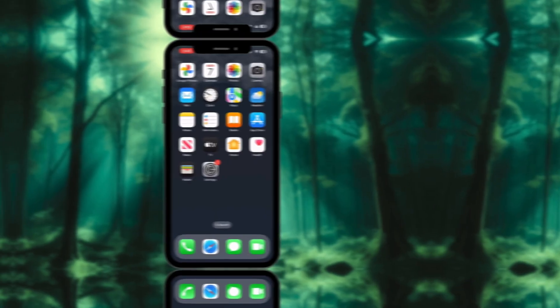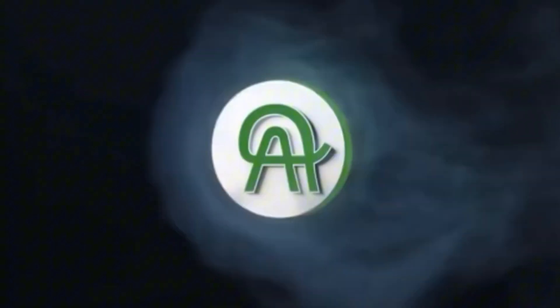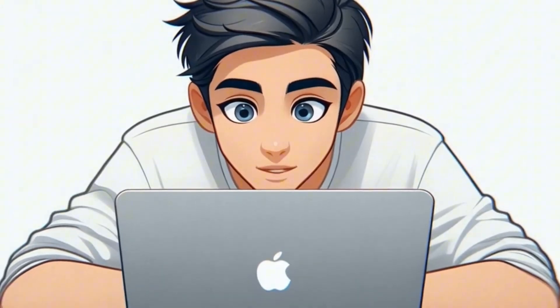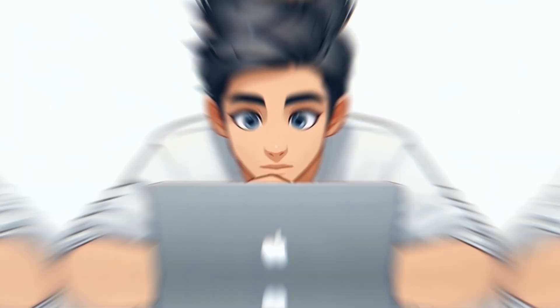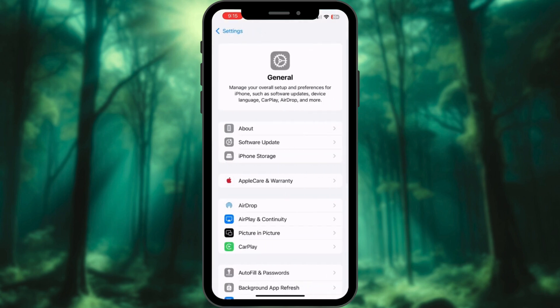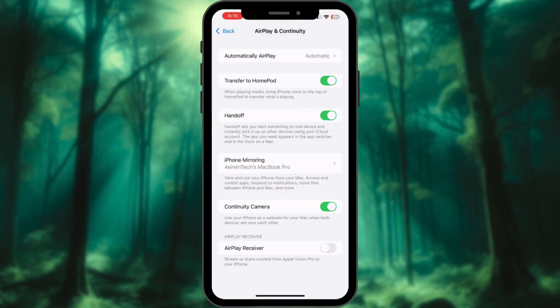What if your Mac and iPhone could do way more together than you ever imagined? Get ready to unlock Apple's best-kept secrets. Before we dive in, make sure your Mac and iPhone are signed into the same Apple ID, Wi-Fi and Bluetooth are on, and Handoff is enabled. Go to Settings, General, tap AirPlay and Continuity, and make sure Handoff is enabled.